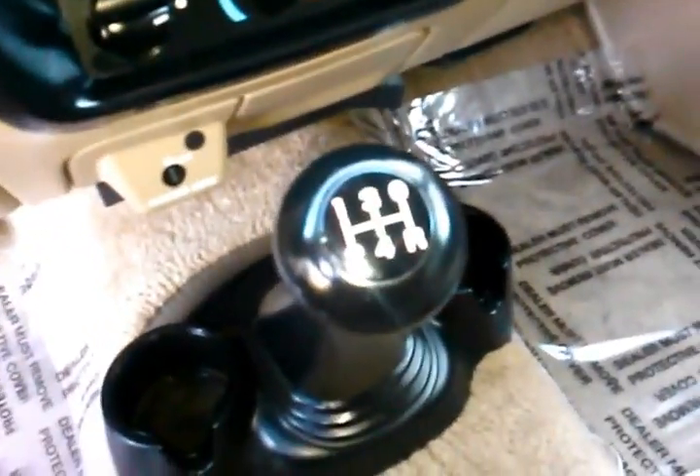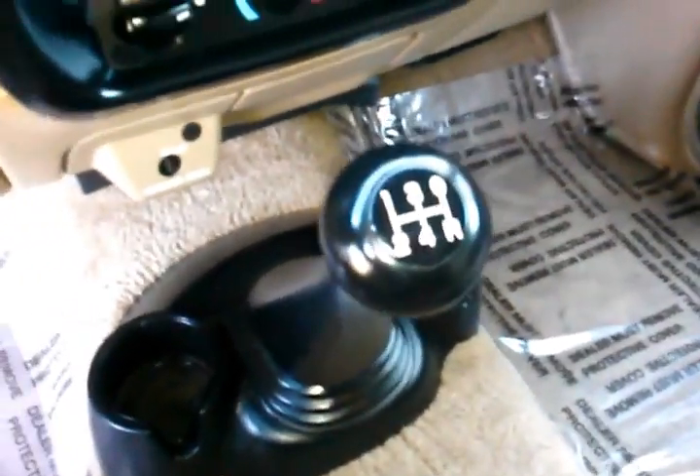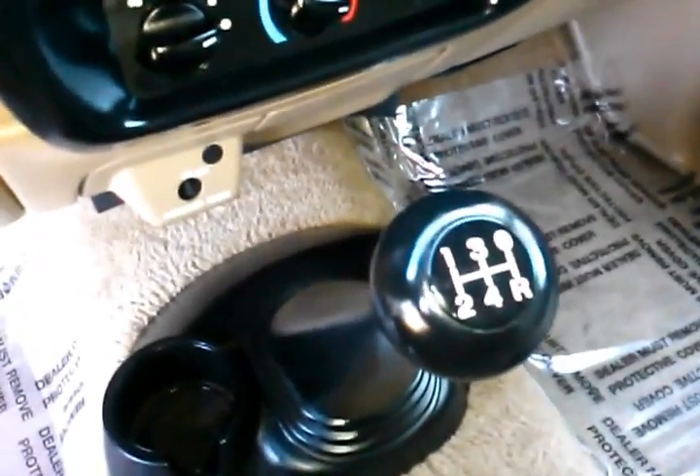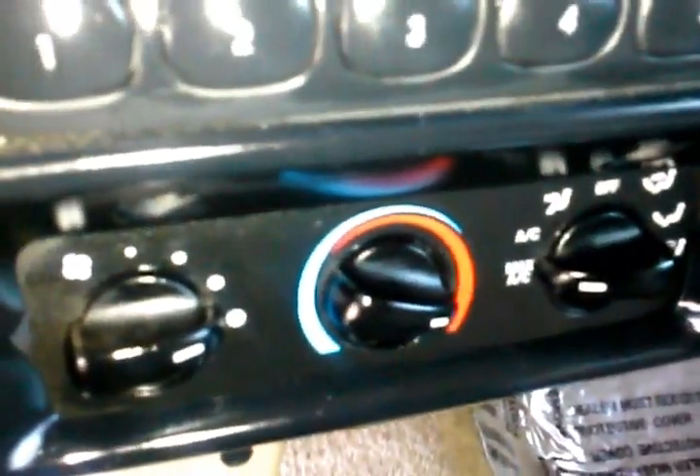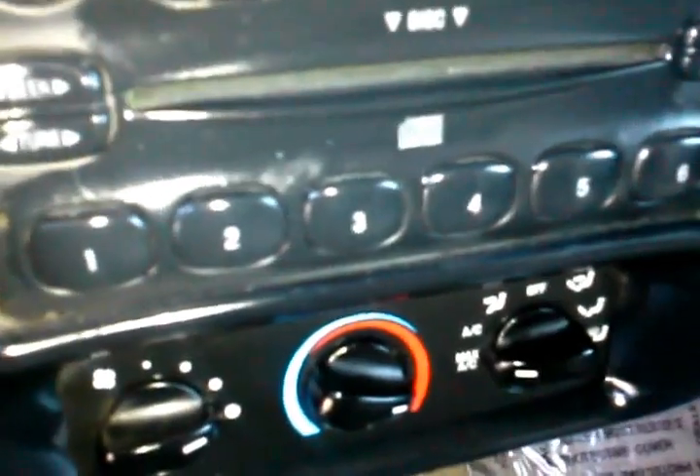You could potentially fit four — or actually five — passengers in here; you can fit three in the front. The truck's got power windows, locks, and power mirrors. Five-speed manual transmission for maximum fuel economy and control. It's got a single CD player, radio presets, AM/FM. Here's your climate control for air conditioning and heating, which all works properly — we've tested everything out.